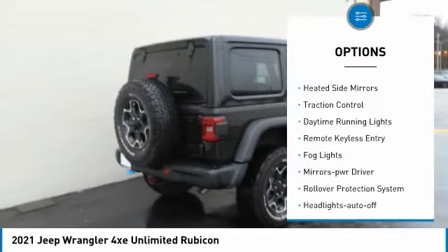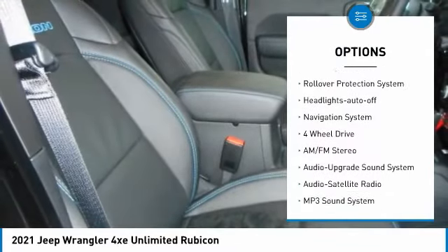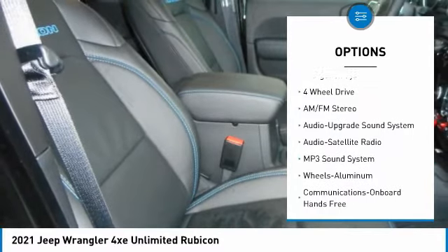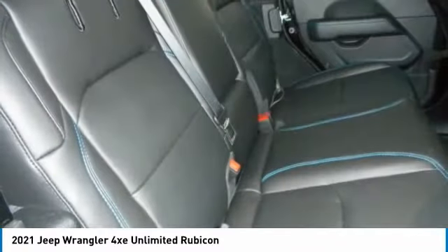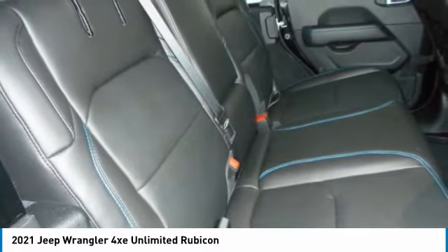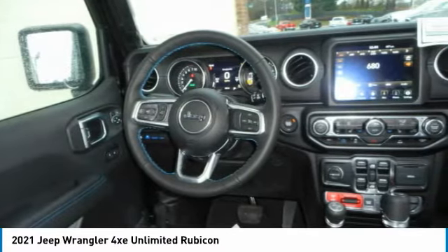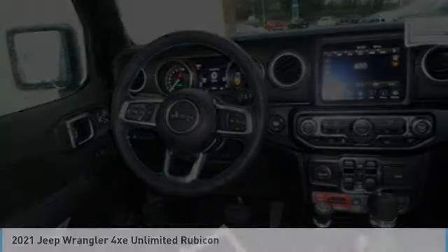Aluminum wheels, heated side mirrors, traction control, daytime running lights, remote keyless entry, fog lights, mirror memory, rollover protection system, headlights auto off, navigation system. This vehicle offers reliability and good looks at a great price. So come in and take a test drive today.